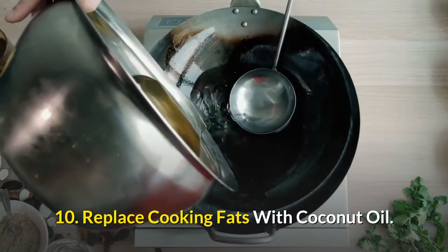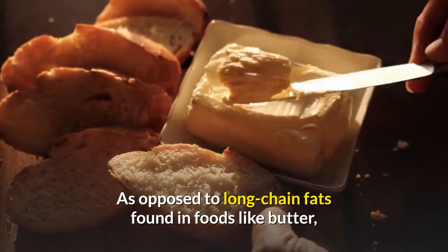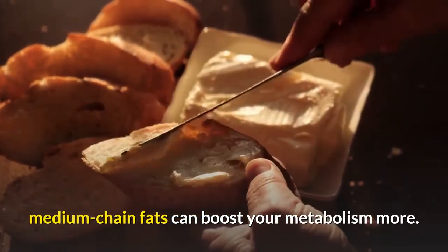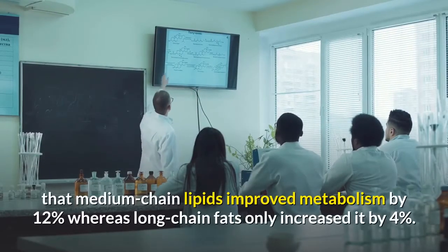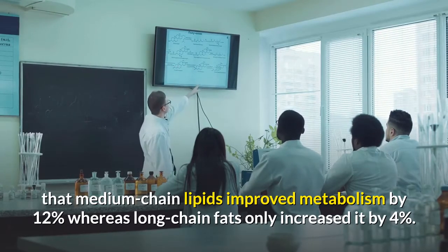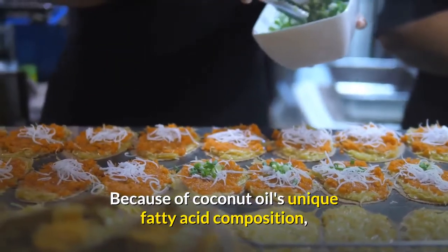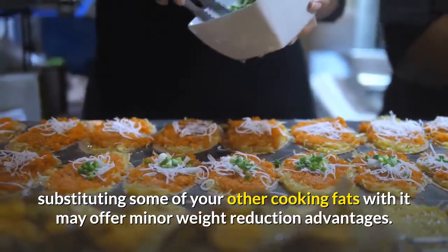Number ten: replace cooking fats with coconut oil. Unlike other saturated fats, coconut oil has a significant proportion of medium-chain fats, as opposed to the long-chain fats found in foods like butter. Medium-chain fats can boost your metabolism more — in one study, researchers found that medium-chain lipids improved metabolism by 12 percent, whereas long-chain fats only increased it by 4 percent. Because of coconut oil's unique fatty acid composition, substituting some of your other cooking fats with it may offer minor weight reduction advantages.